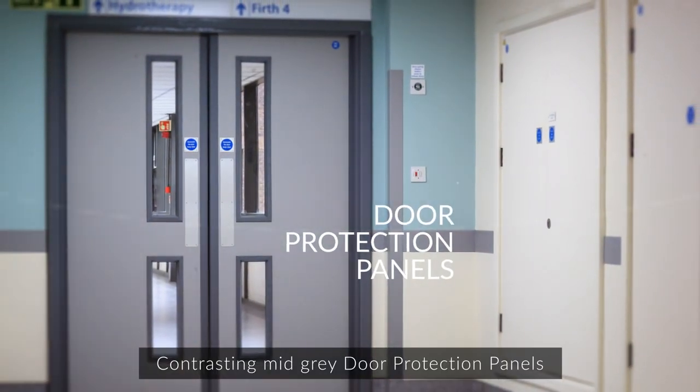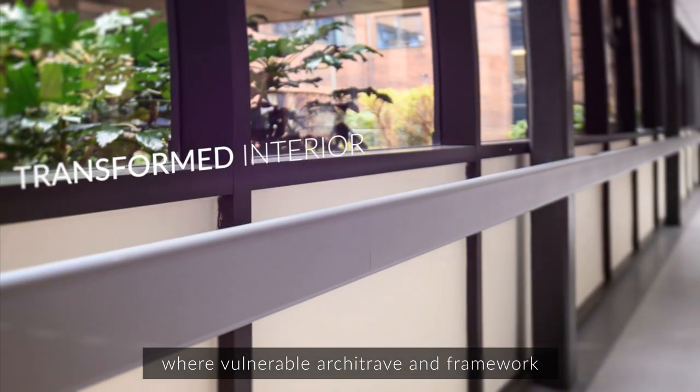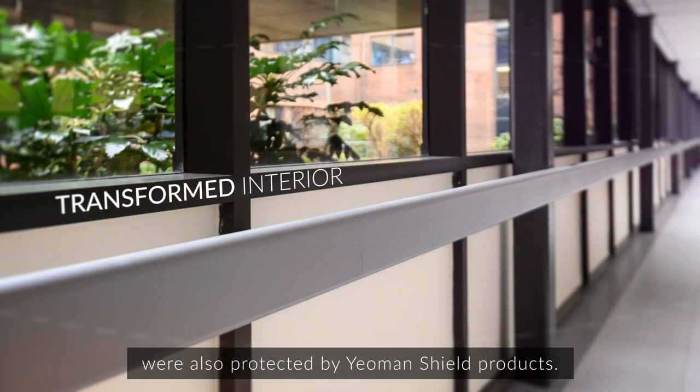Contrasting mid-grade door protection panels were installed to both sides of the doors, where vulnerable architrave and framework were also protected by Yeoman Shield products.